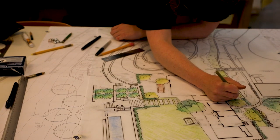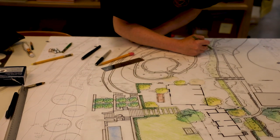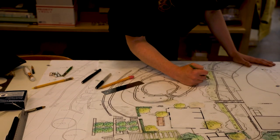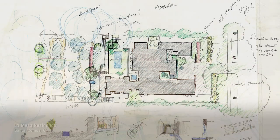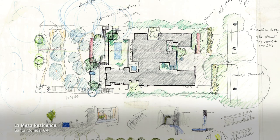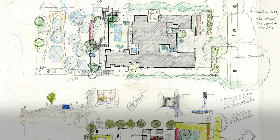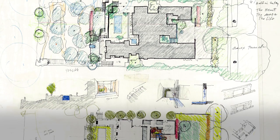Then what we do is sit down — maybe three or four of us — once we have that information, and we make a brain drawing. That's what we were known for. You have to have a brain drawing that shows all of those things.